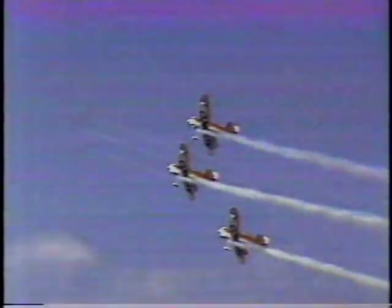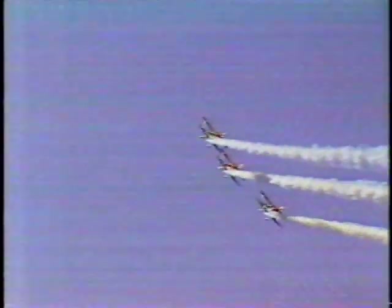They were doing that maneuver and the leader flew into the ground. The other three guys were flying formation off him and then boom, boom, boom. No democracy — you follow the leader. Oh my God.